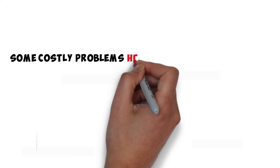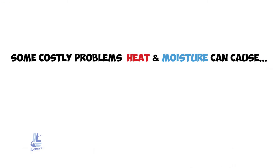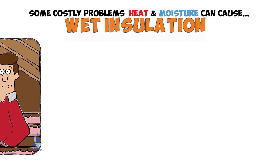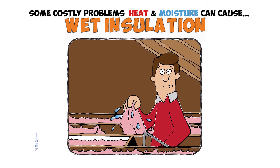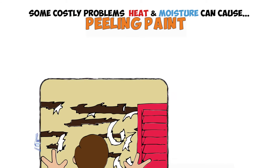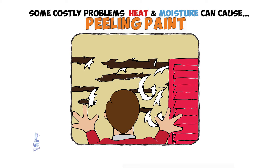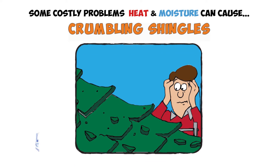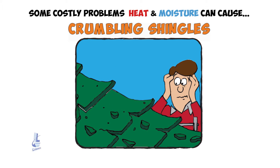Some costly problems heat and moisture cause: Wet insulation means trapped moisture that will slowly degrade the entire roofing system from the decking to the building itself. Peeling paint — trapped moisture works down through the walls and causes paint to bubble, crack, and peel. Crumbling shingles from trapped heat and moisture steal years of useful life from the roof over your head.